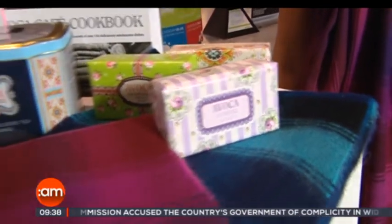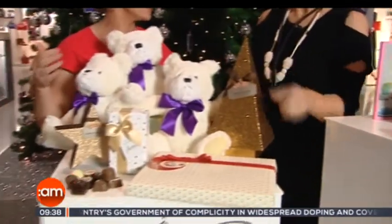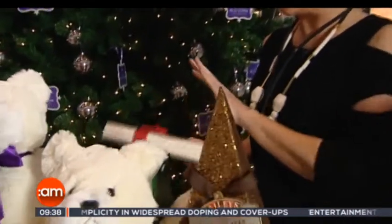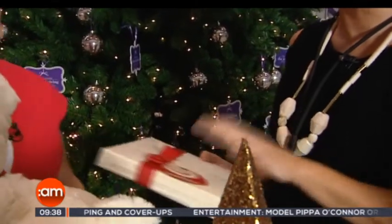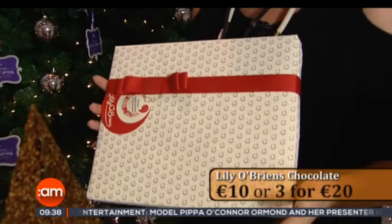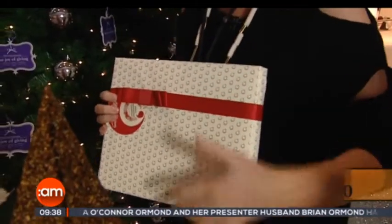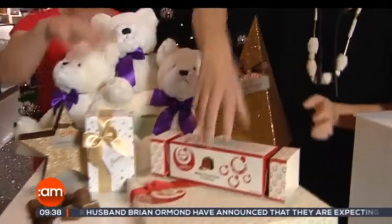Everybody likes to find a selection box or a box of chocolates, and Lily O'Brien's is a perennial favorite. They are so delicious. The great thing about the size is that you could fit them in your handbag, or you can buy multiple and avail of the discount — click and collect. That's 10 euro each, or three for 20, which is a good bargain.